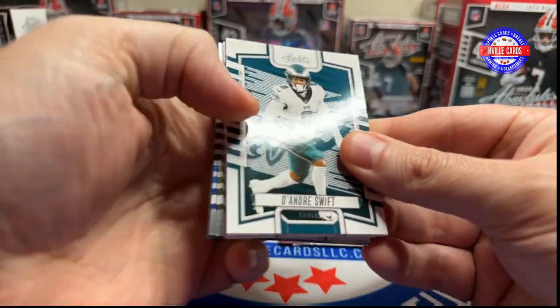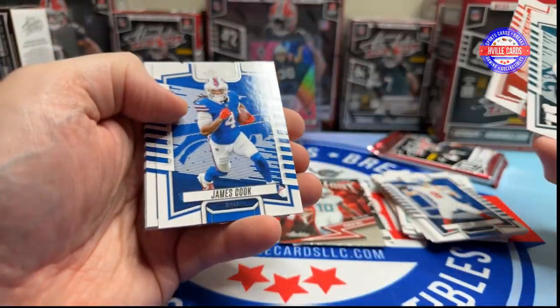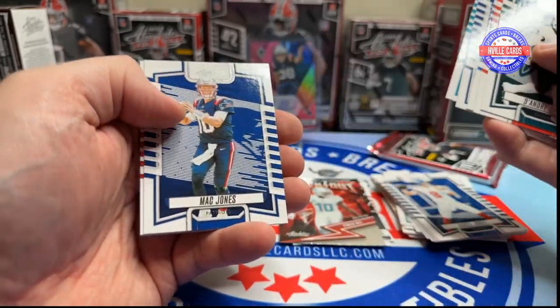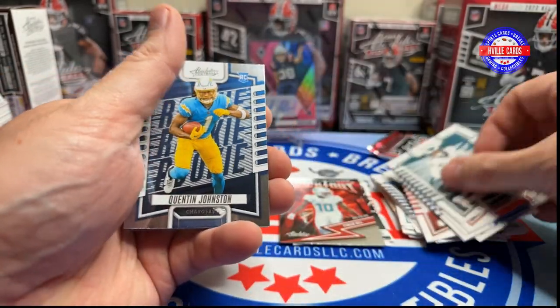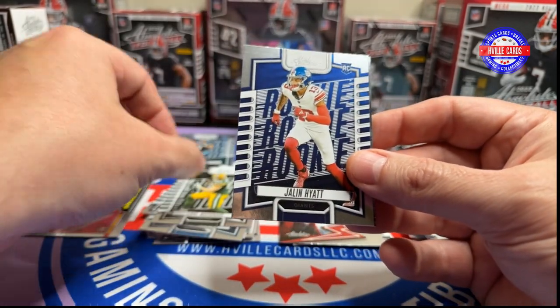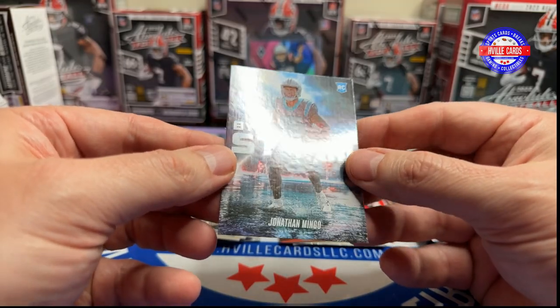Next pack — DeAndre Swift, Mark Cooper, James Cook, Brandon Cooks, Travis Etienne, Mac Jones, Mike Evans, Quentin Johnson, Luke Musgrave, Jalen Hyatt, and a Jonathan Mingo by Storm.